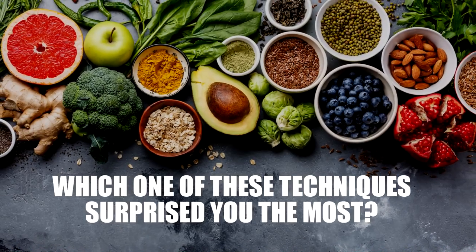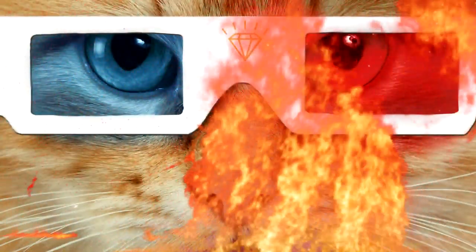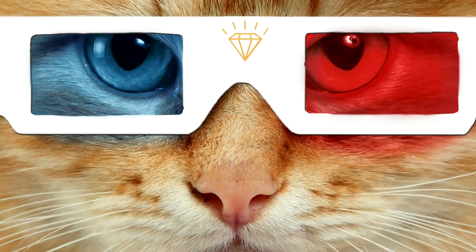Which one of these techniques surprised you the most? Comment below!